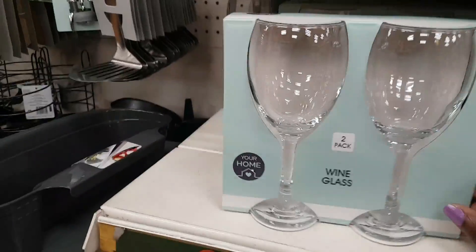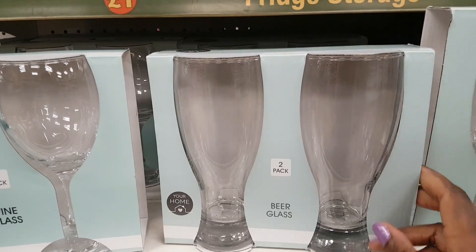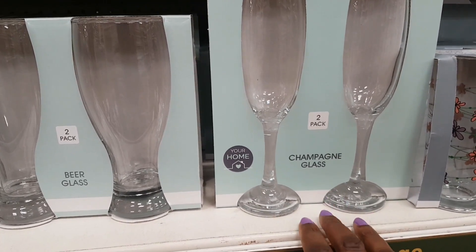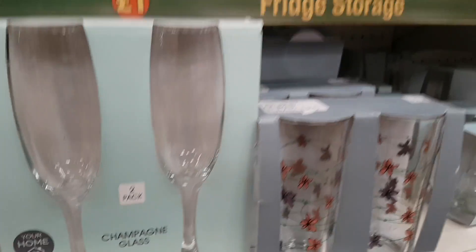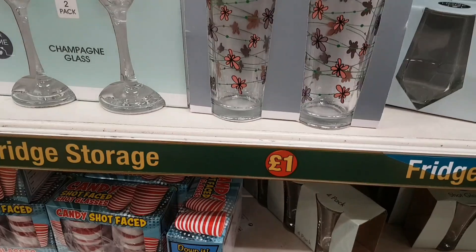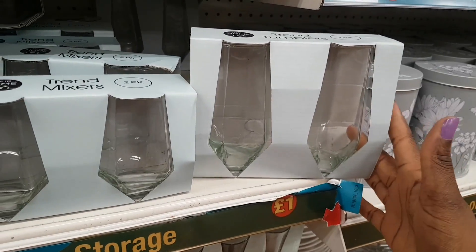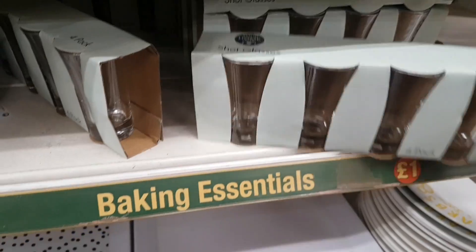There's a two-pack of wine glasses for a pound, and beer glasses which haven't been seen before — they feel quite weighty too. The two-pack of champagne glasses for a pound is great value, comparable to Asda's 50p each. There are also floral-print glass tumblers, and trend mixer glasses in an almost hexagonal shape in small and taller versions.